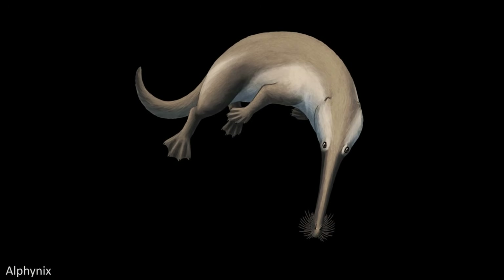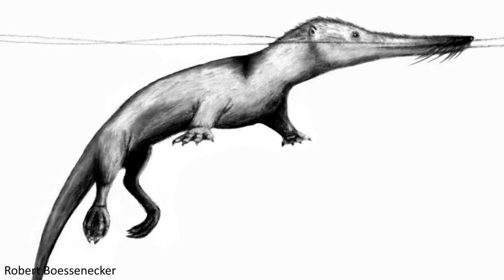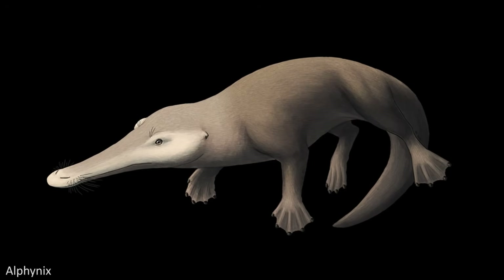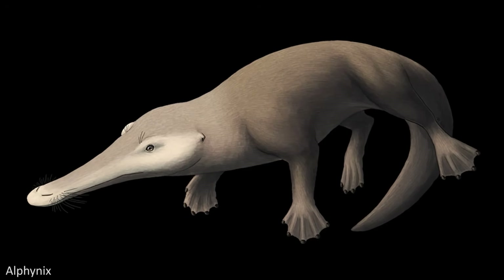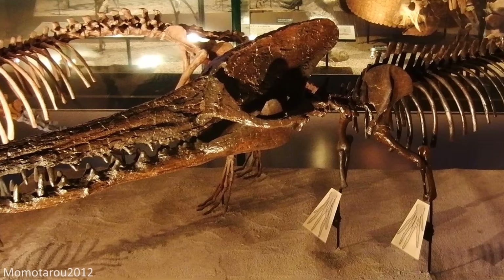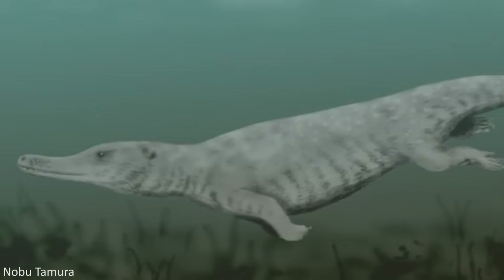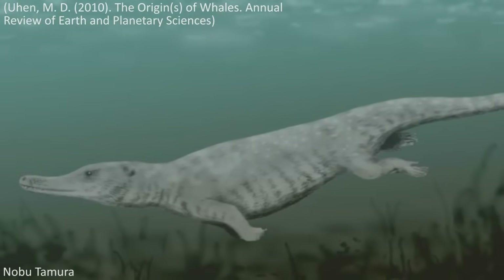Originating from somewhere within Ambulocetidae comes the next group of Archaeocete cetaceans, Remingtonocetidae. Also known from India and Pakistan, this clade is composed of five different genera. This group seems to have continued the trend of becoming mammalian crocodiles, as they have been described, with long skulls and jaws, as well as elongated bodies giving them a very crocodilian-like appearance. These organisms were still very capable of walking on land, indicated by the morphology of their limbs and other skeletal elements, but isotopic analysis and the environments their fossils were found in also illustrate that they spent much time in marine habitats.